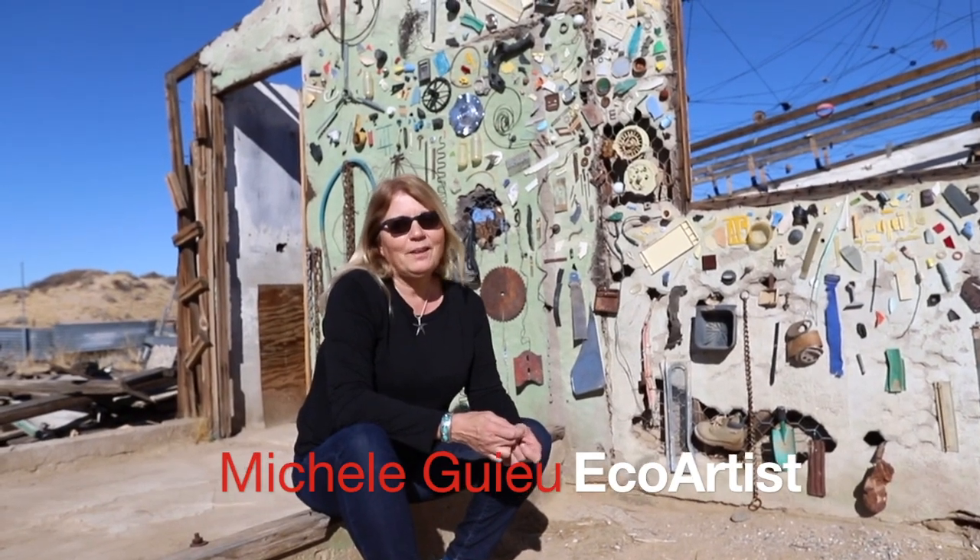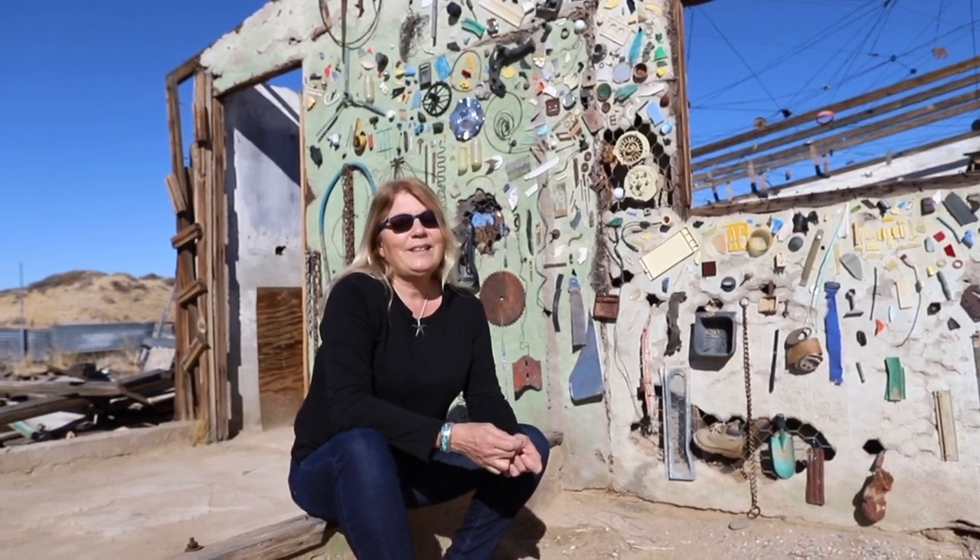I'm Michonne Guilleux. I'm an eco-artist and also an art educator. I came here at Desert Dairy, invited by Anna and Ted to stay for a week and to make some art.